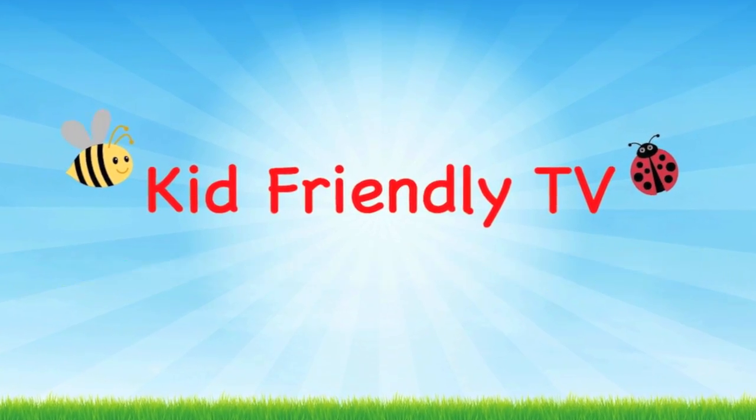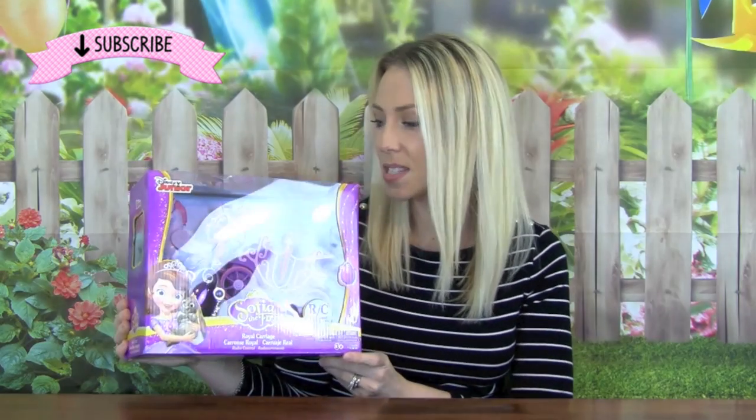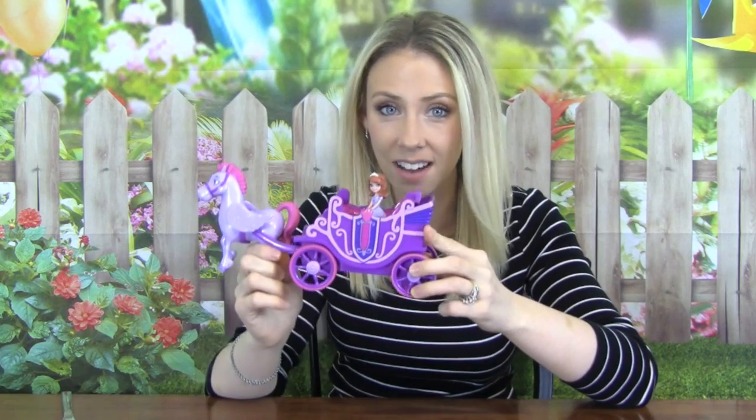Kid Friendly TV. Hey guys, it's Whitney from Kid Friendly TV and today I am super excited because we are playing with Disney Princess Sophia the First. This is the Royal Carriage and this is a remote control toy, so that's going to be awesome. This looks like so much fun, so let's go ahead and get it out of the box. Here is Sophia's Royal Carriage out of the box and it is so cute.